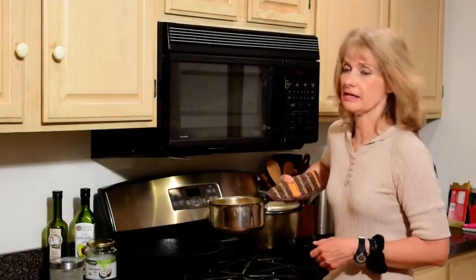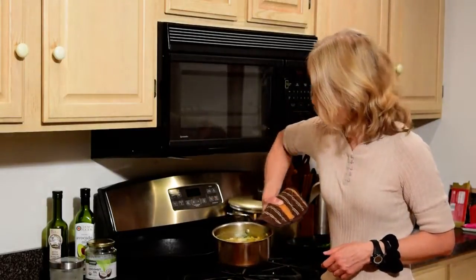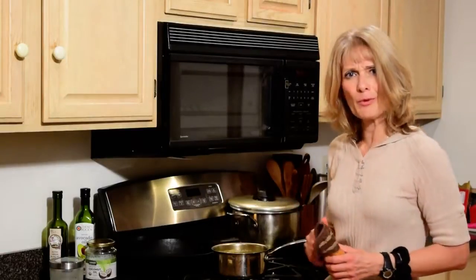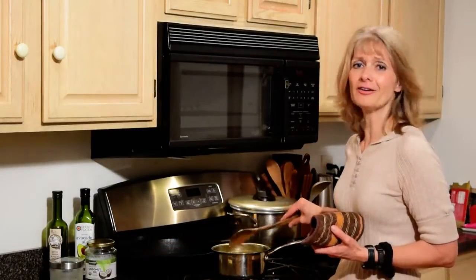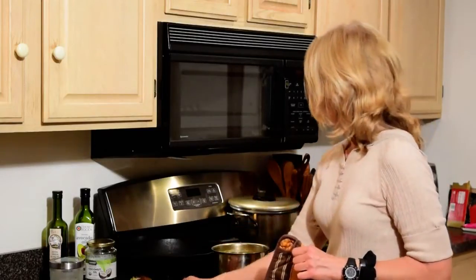It's actually a really big portion because it's three cups of water with all these veggies. I don't even know if I can eat all that tonight, but I'll try.